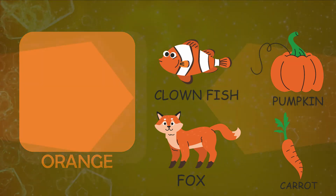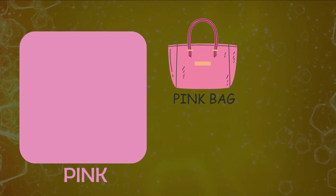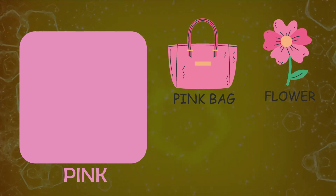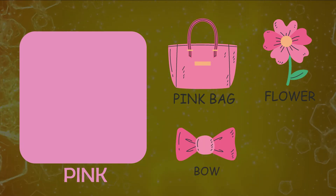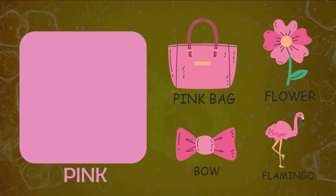Let's see things resembling color pink. Pink bag, rose flower, bow, flamingo.